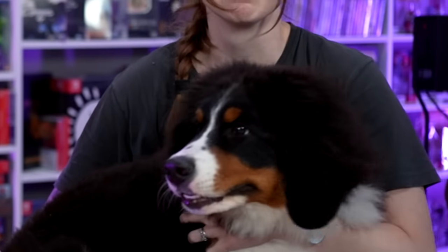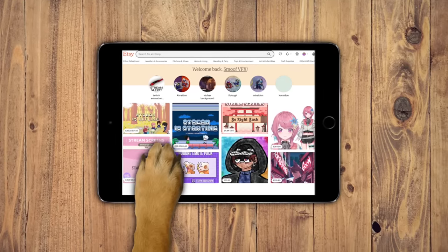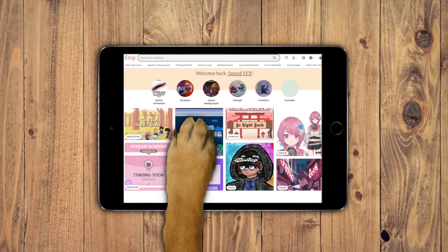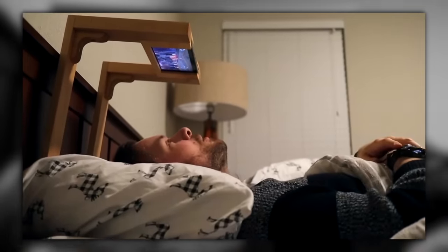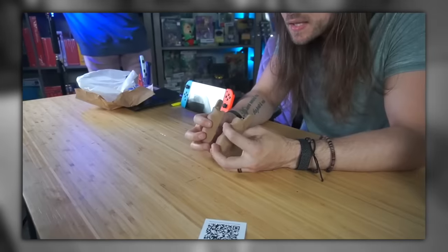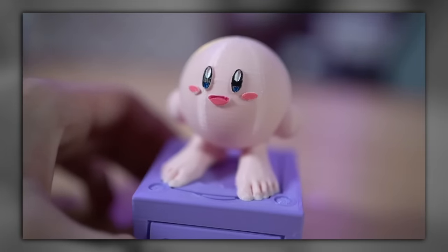Welcome to yet another installment of My Dog Buys Me Weird Nintendo Switch Accessories. As you're about to see in this footage, we set up an elaborate program using an iPad where there were several selections on Etsy and everything the dog touched, we had to buy. Actually, no, the dog is just here. If you haven't seen these videos before, it's where we go to Etsy and we find the weirdest and sometimes coolest Nintendo Switch accessories we can find, and we buy them and surprise each other with them.